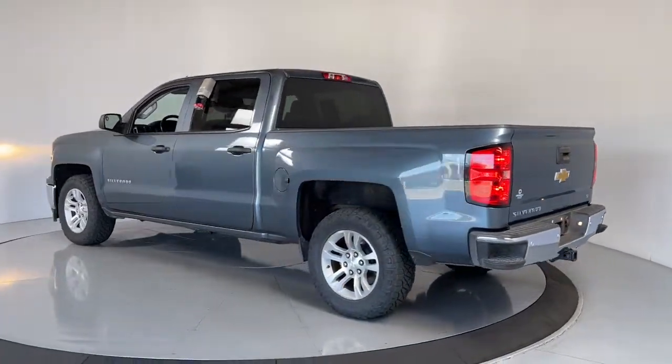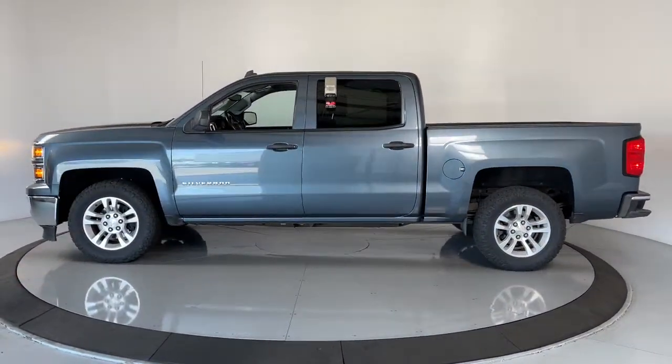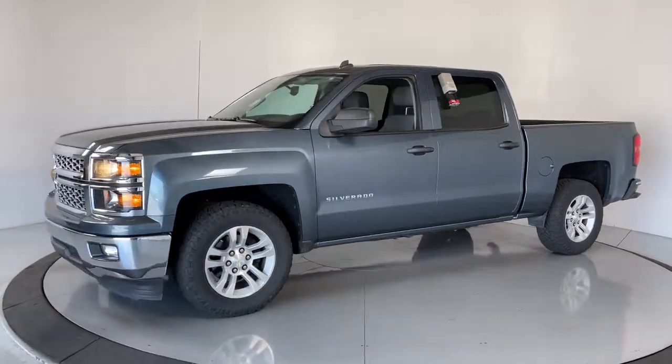These are just some of the great options this vehicle comes with: keyless entry, fog lamps, steering wheel audio controls, electronic stability control, and locking limited-slip differentials.